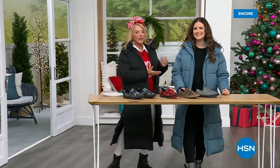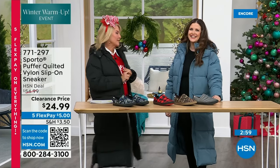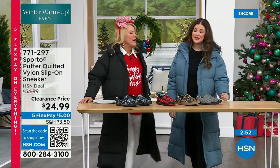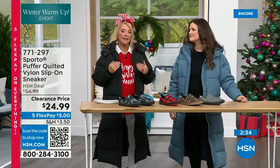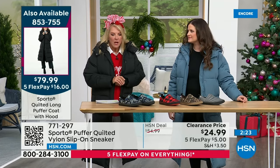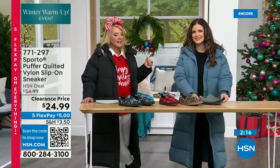Welcome back — I'm joined by Ashley, Sporto brand expert and TV veteran of over 10 years, also a new mom with her first Christmas this year. We want to update you on the jacket — we are well oversold on what was projected, so if you're on the fence about the jacket, do not wait. We have a lot less of the matching jacket than we do the boot. Especially if you want the blush jacket, order that tonight before you go to bed.